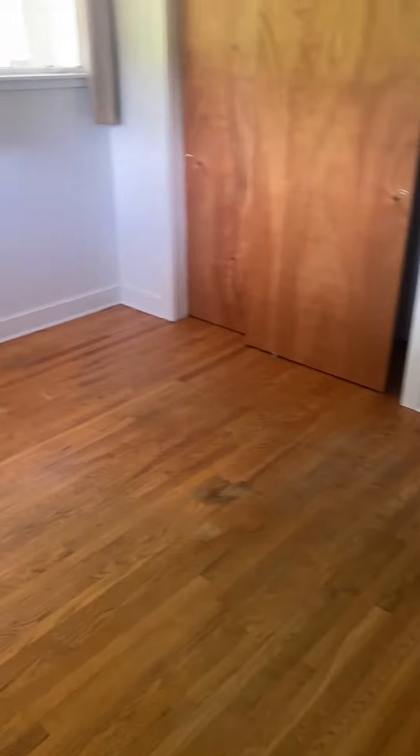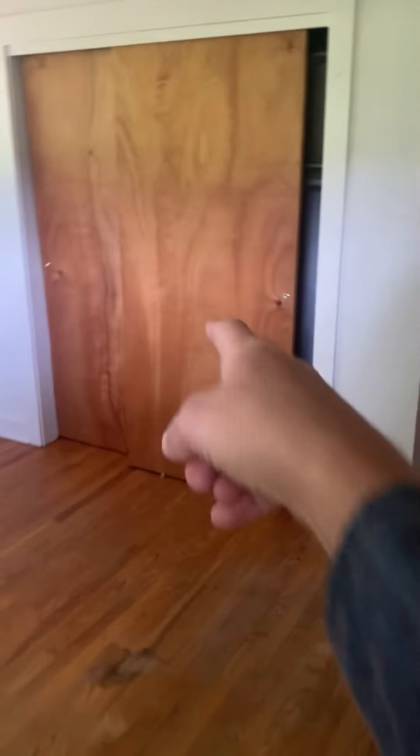There's a small pantry right next to it. Good wood doors throughout — not those cheap ones. This is one of the bedrooms in the back, good size, lots of natural light. I haven't even turned on a light since I've been in here. Good double-door closet over here.